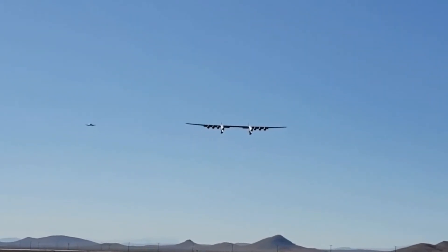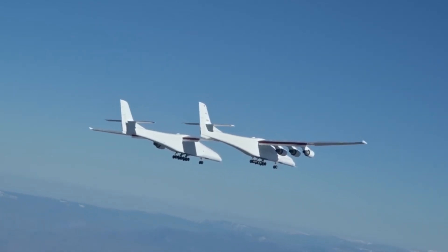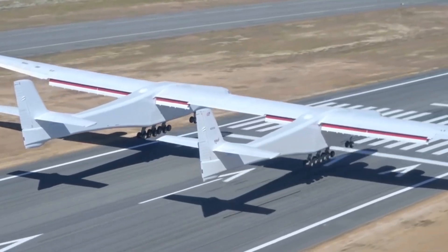However, after the death of Paul Allen, Vulcan — the holding company of Stratolaunch — is set to sell the aircraft for 400 million US dollars. This price includes ownership of the airplane, the facilities, and its intellectual property.